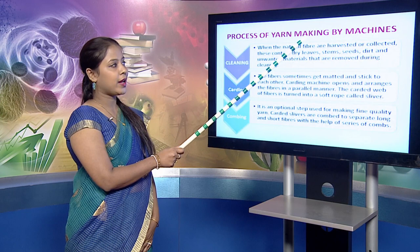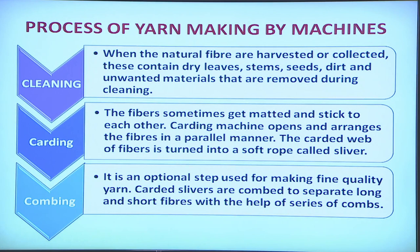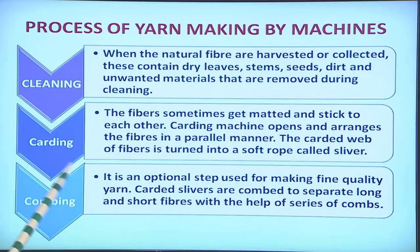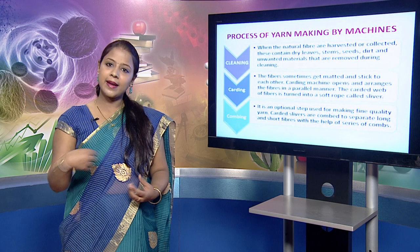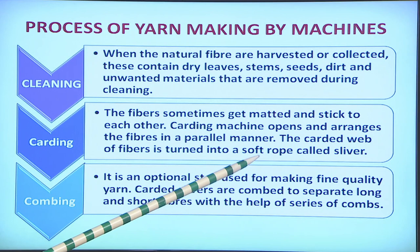The manufacturing process of yarns by machine involves various steps: first cleaning, second carding, third combing, fourth spinning and fifth winding. During cleaning, natural fibers that contain impurities like dry leaves, stems, seeds and dirt are cleaned. After cleaning, the fibers are carded — in this step, fibers that have become matted and stuck together are opened, parallelized and formed into a rope called a sliver.